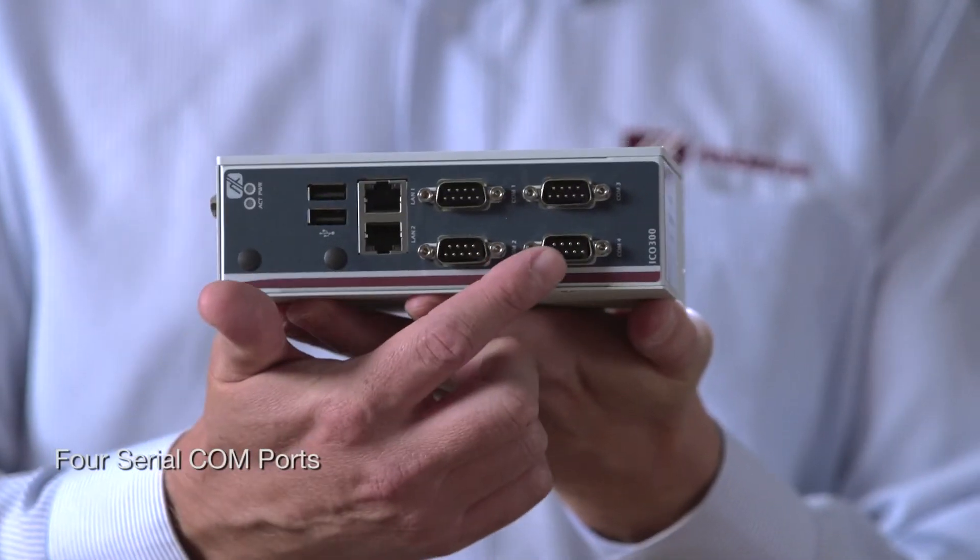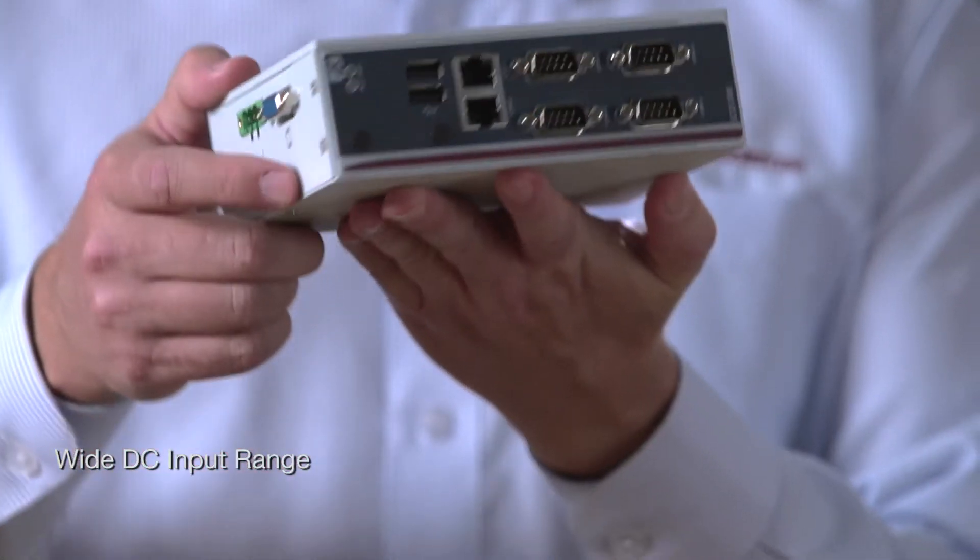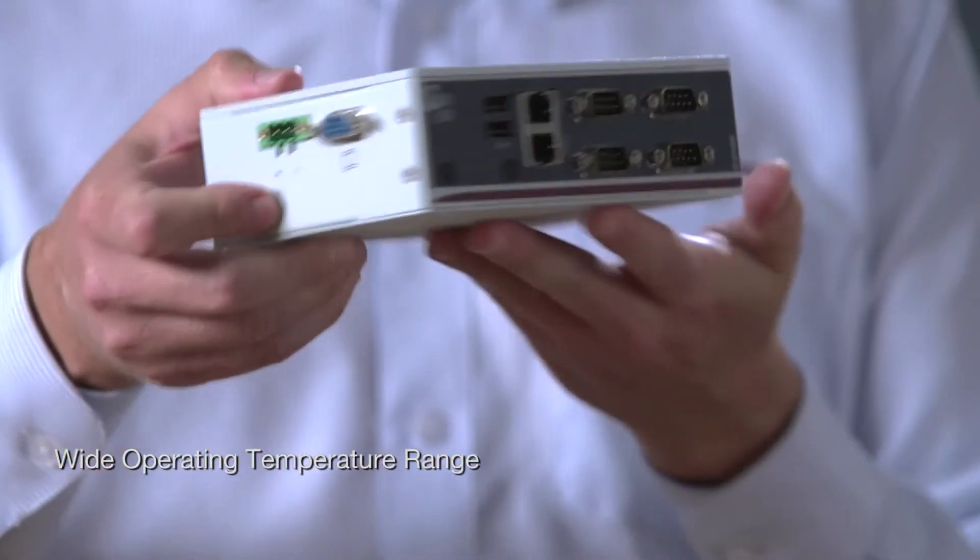The ICO 300 is a robust DIN rail fanless embedded controller which offers great capabilities for customization and expansion. The system utilizes the Intel 22 nanometer technology Atom processor and comes equipped with many useful features including four serial com ports, wireless capability, two isolated Ethernet ports, wide DC input range, and extended operating temperature.